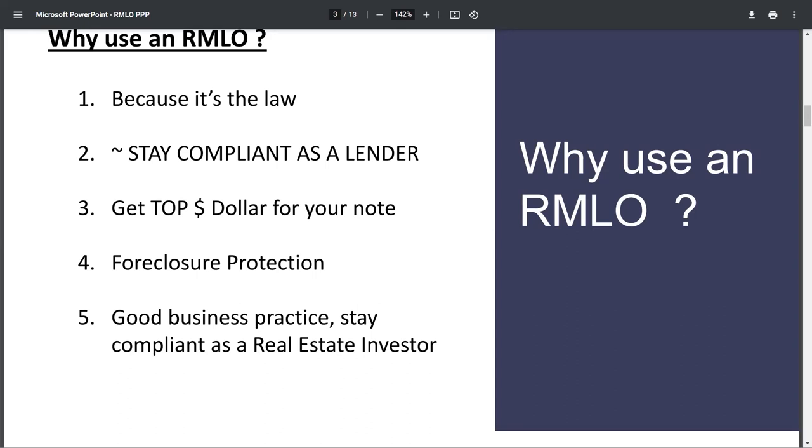If you don't use an RMLO, you're not going to have the proof that you did all the things you were supposed to. What an RMLO does is protect you in foreclosure court. When you get in there, you can say: here you go — I have an underwriting package, I have this, I have that, I have all my ducks in a row. I'm super organized, I am doing business correctly. And then they'll grant you the foreclosure without any issues.